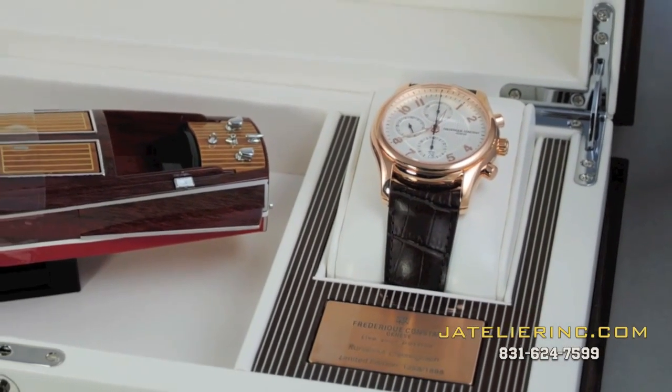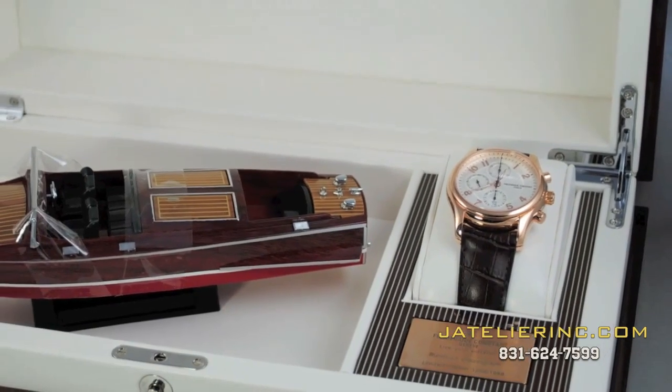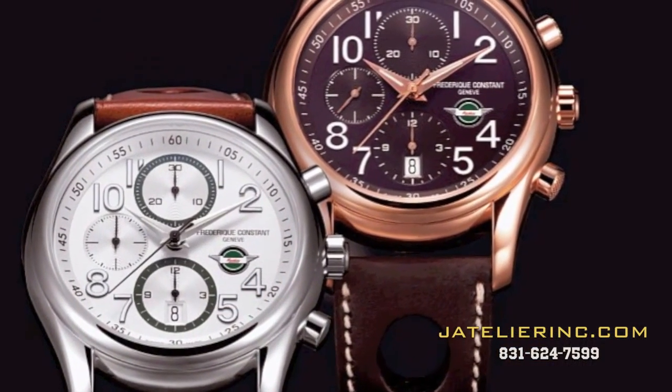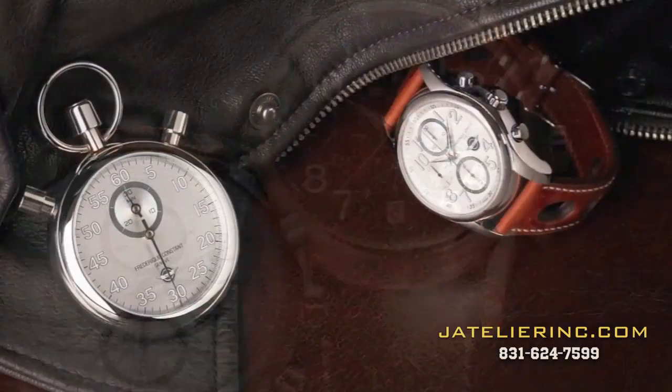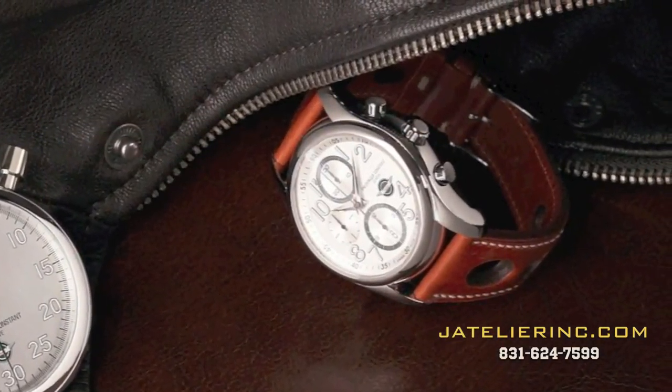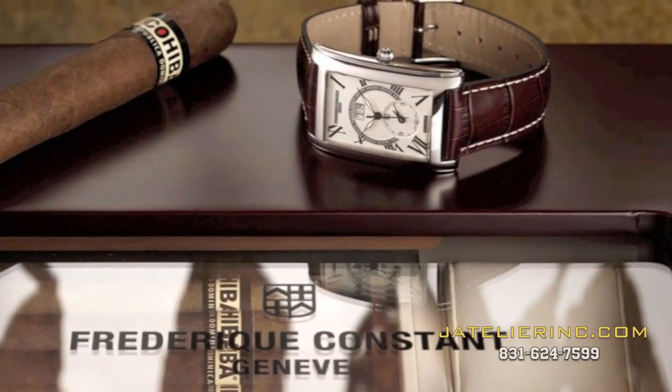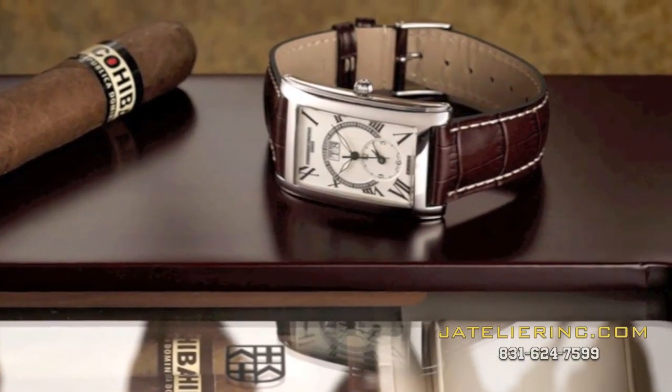Frédéric Constant also offers a perpetually evolving collection of limited edition designs which add an element of fun and whimsy to their impressive catalog. From their sport car inspired Austin Healey collection to their classy Cohiba Cigar watch, these pieces are both affordable and collectible.